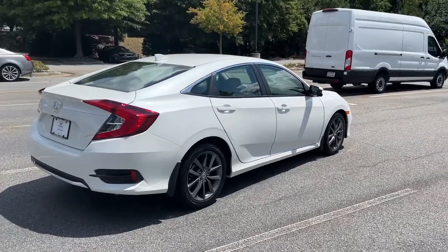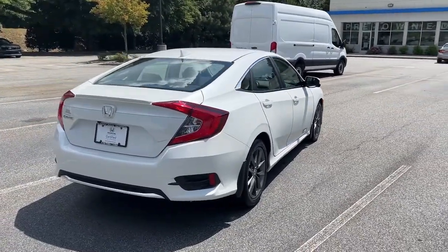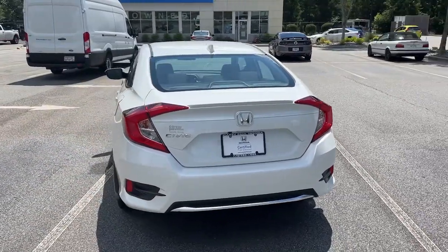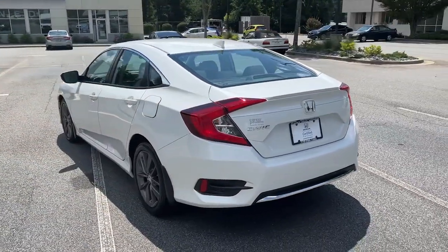These are just some of the great options this vehicle comes with: sun/moonroof, keyless entry, backup camera, adaptive cruise control, fog lamps.